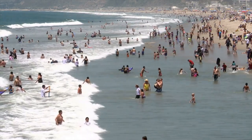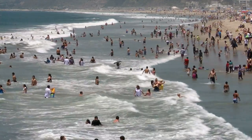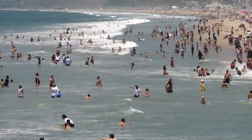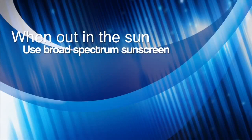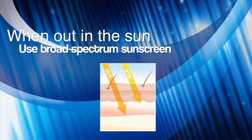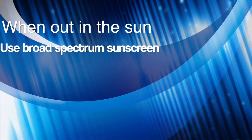For Action News, here are your 2015 summer health tips helping you have a fun and safe summer. First up, think moderation when it comes to sun exposure. When out in the sun, use broad-spectrum sunscreen protecting you from both UVA and UVB rays. Sunscreen SPF 15 or higher and reapply often.